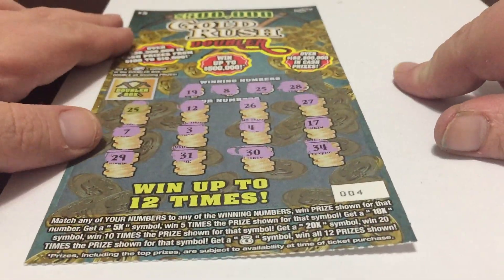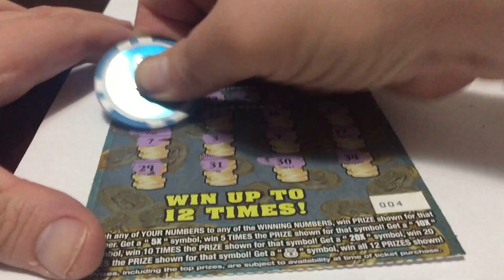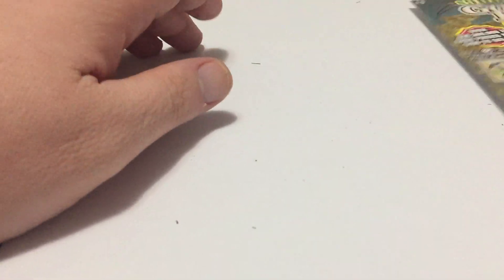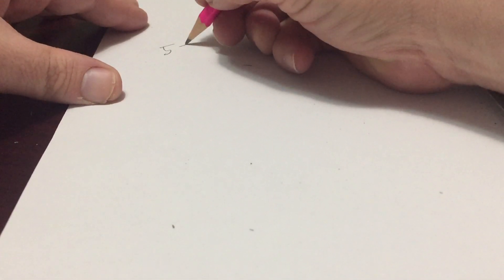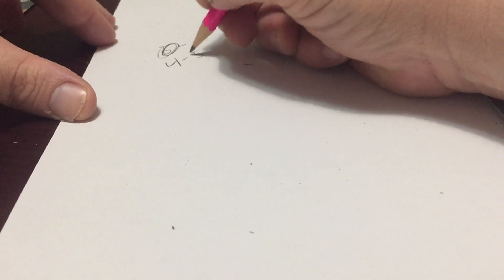We're going to start with ticket 04. As you can see, I highlight it. We match a single 25. Let's see — $5. Do we double it? Nope. So we got $5 here. Ticket number 4, $5.